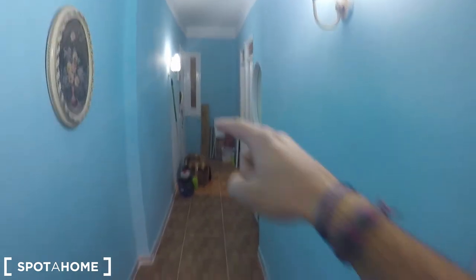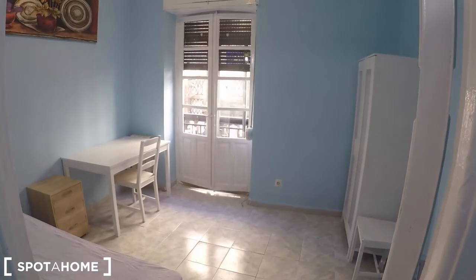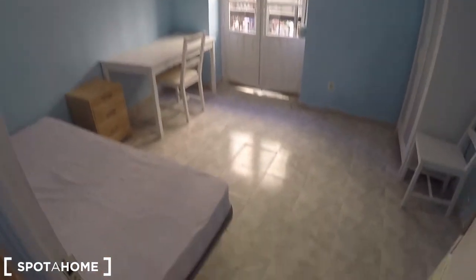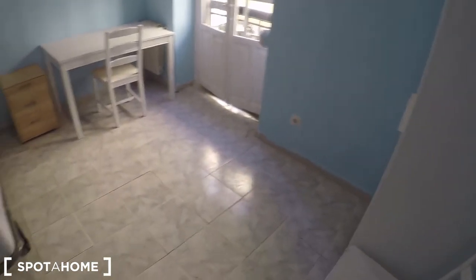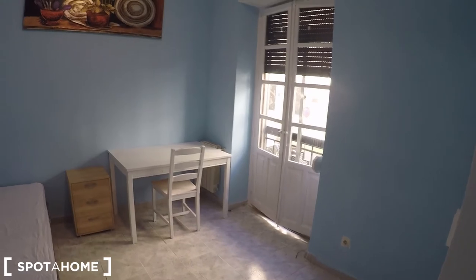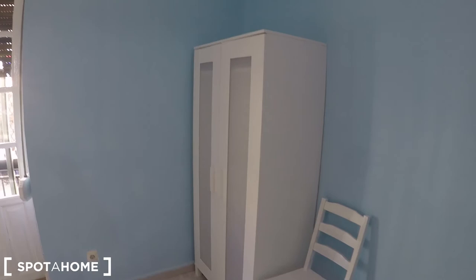I'll show you the corridor again — it takes you straight to bedroom four. Coming from there: bedroom two, bathroom, bedroom three, and this is bedroom four. This one used to be a living room, that's why it's the biggest area of the property. It's quite spacious — this is my favorite. It has a single bed, a desk, a French balcony door, and a standalone wardrobe. Really, really spacious.